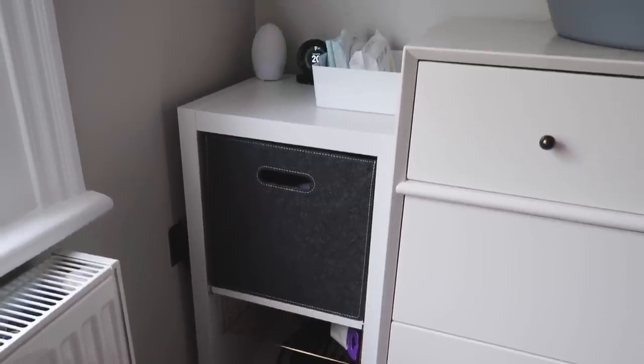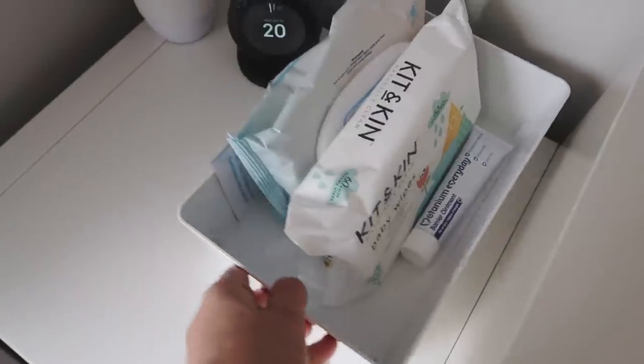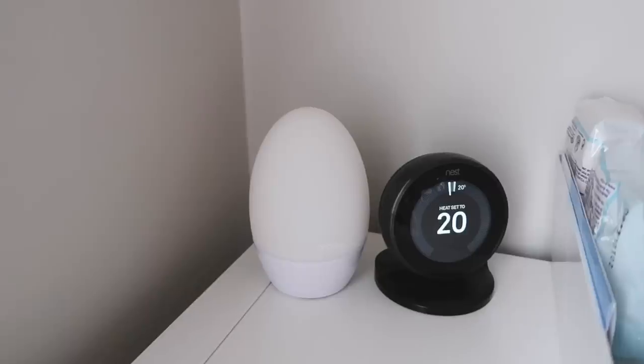The chest of drawers couldn't go into the corner because the drawers would open into the radiator and window frame, so we pulled it out a bit. On the side next to it we've got a little IKEA storage unit we used to have downstairs for scarves and shoes - we tipped it upside down and it's worked out brilliantly. On top we have a little IKEA basket with nappy bags, wipes, and nappy cream - a little changing station. Next to that we've got a Gro-egg, which is a night light that also tells you the room temperature. We've also got our Nest thermostat up here which we can control on an app.